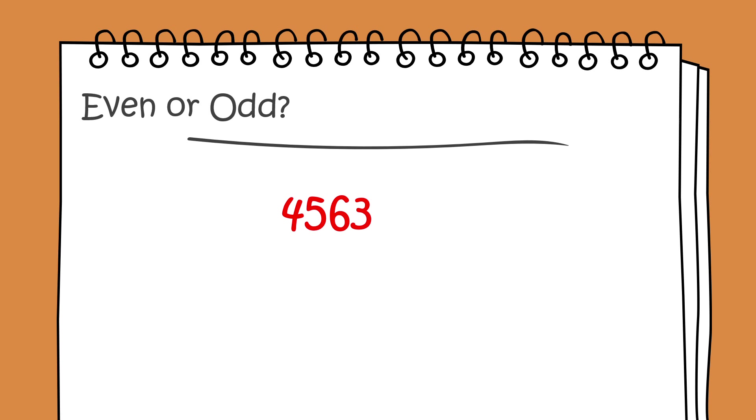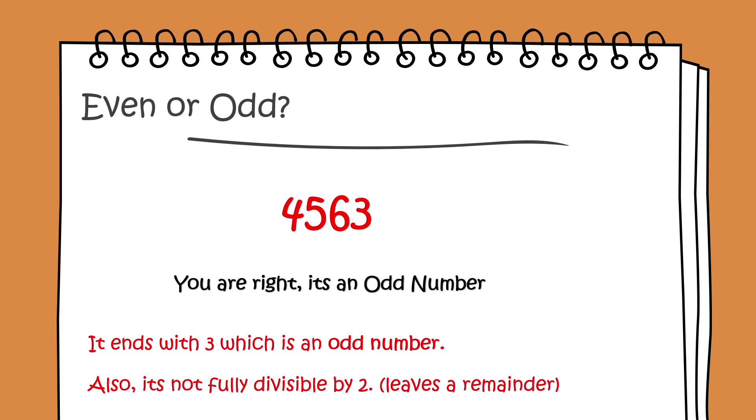Even or odd: 4,563. You're right, it's an odd number. It ends with 3, which is an odd number. Also, it's not fully divisible by 2 — it leaves a remainder.